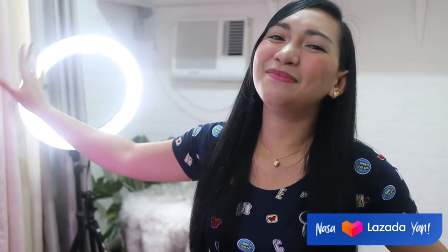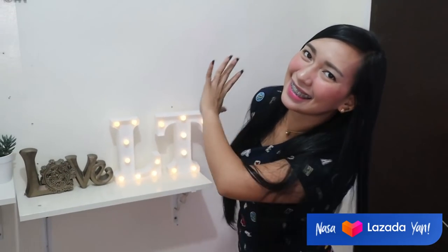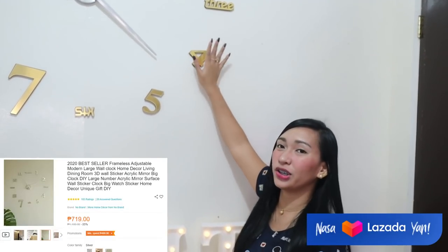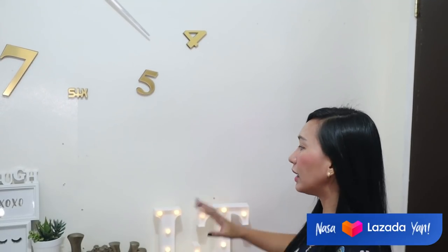Hi! Welcome sa aking YouTube studio tour! So, simulan na tayo. First, simulan muna natin dito sa side. Kung makikita ninyo, meron tayong 3D wall clock. Nabili ko rin ito sa online, guys, at affordable lang din ito. Ibibigay ko yung link sa description box. Sasabihin ko mamaya kung saan ko sila nabili.